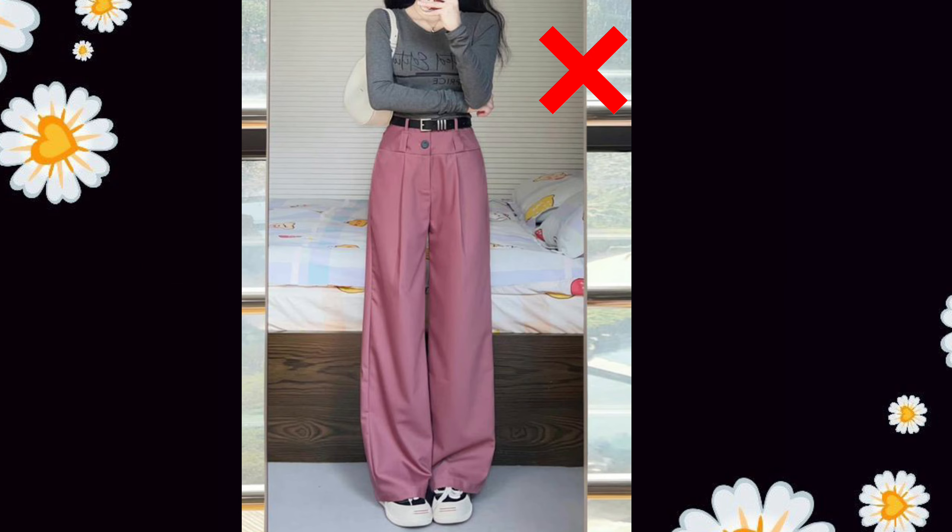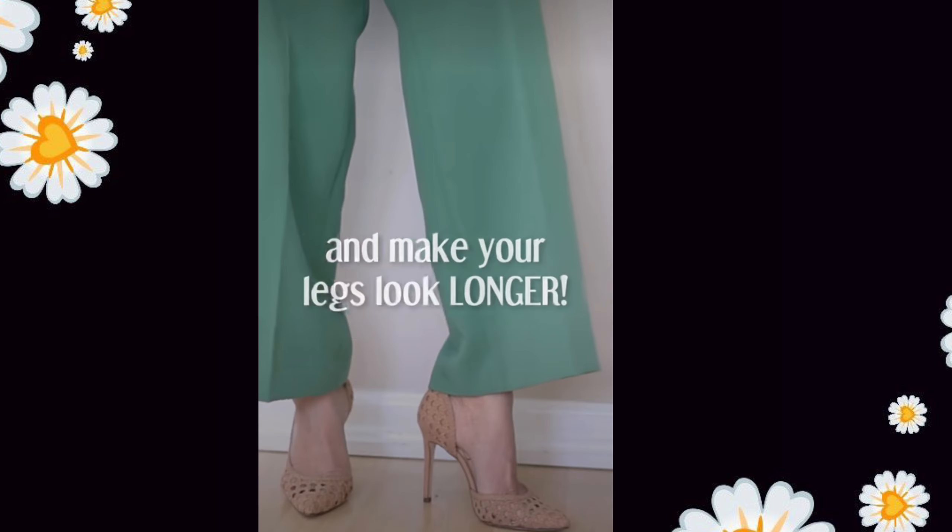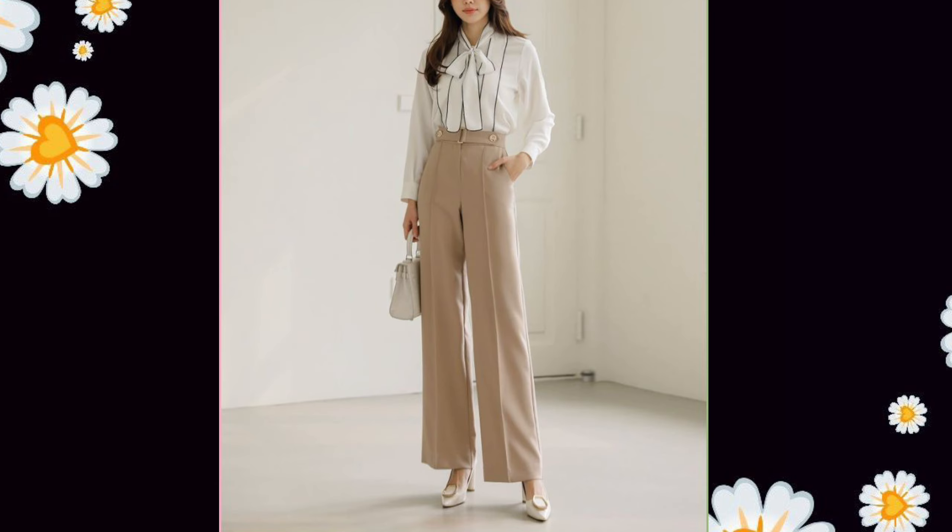Don't wear bulky shoes because they look heavy on the bottom, draw attention to your feet, and kill the entire outfit. That's why you should always wear heels with wide leg pants — this will instantly add height and make your legs look longer.